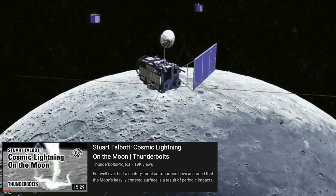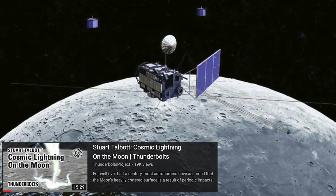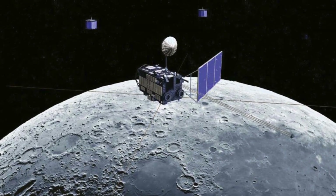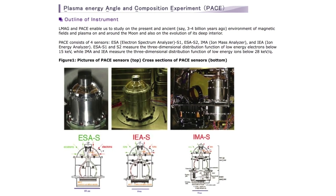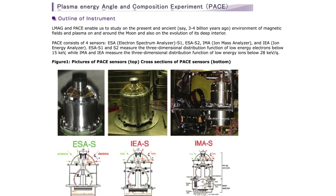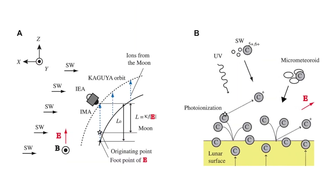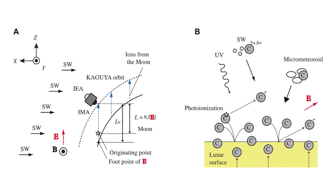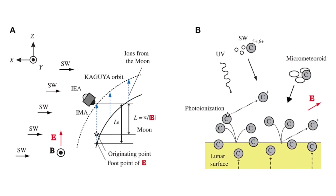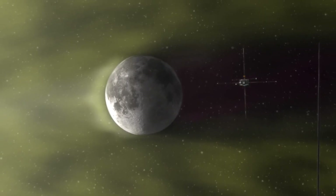Over a decade ago, a Japanese Aerospace Exploration Agency spacecraft spent a year and a half orbiting the Moon and collecting data. The spacecraft was equipped with an ion mass spectrometer and it detected something unexpected: an abundance of carbon ions distributed over almost the entire Moon's surface. The concentrations of carbon ions were so high they could not be accounted for by deposition of carbon by the solar wind.